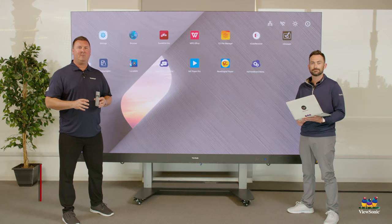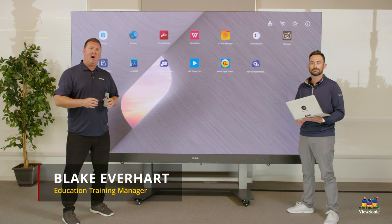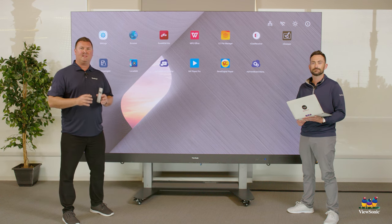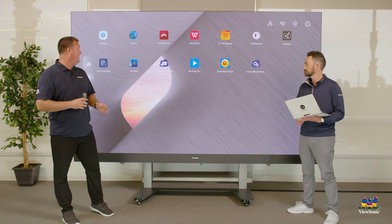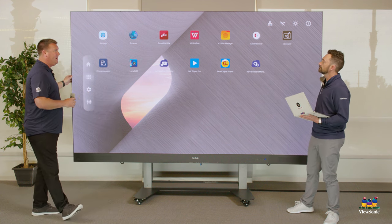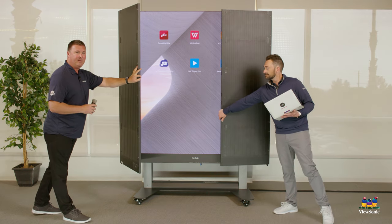We're excited to share with you our LDS-135. It's a 1080, 135-inch large screen display. It is mobile and has the ability for you to protect the screen by opening and closing the panels when you need to move it.